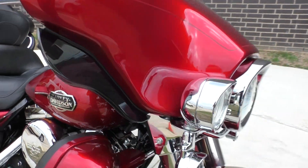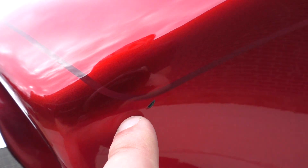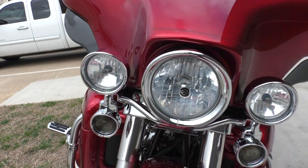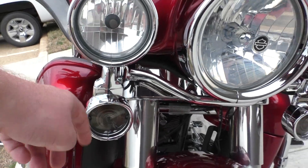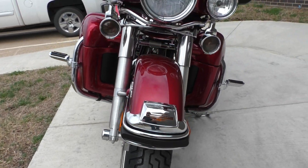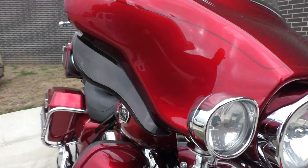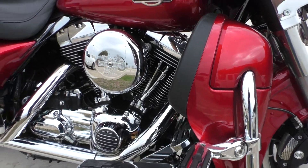As far as what I've found, it's up here on the fairing — a small little chip on the front end. That's really all I saw. Got the upgraded chrome trim on the lights, bezels for the turn signals. The tire looks pretty new. It's got the adjustable wind deflectors and some highway pegs mounted.